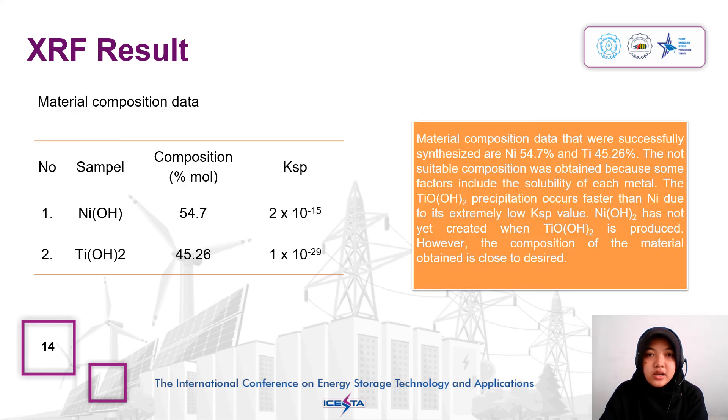The material composition that was successfully synthesized contains nickel 54.7% and titanium 45.6%. The non-ideal composition was obtained because of factors including the solubility of each metal. The titanium oxide hydroxide precipitation occurs faster than nickel due to an extremely low solubility constant value. Nickel hydroxide has not yet formed when the titanium oxide hydroxide is produced. However, the combination of the material obtained is close to the desired ratio.